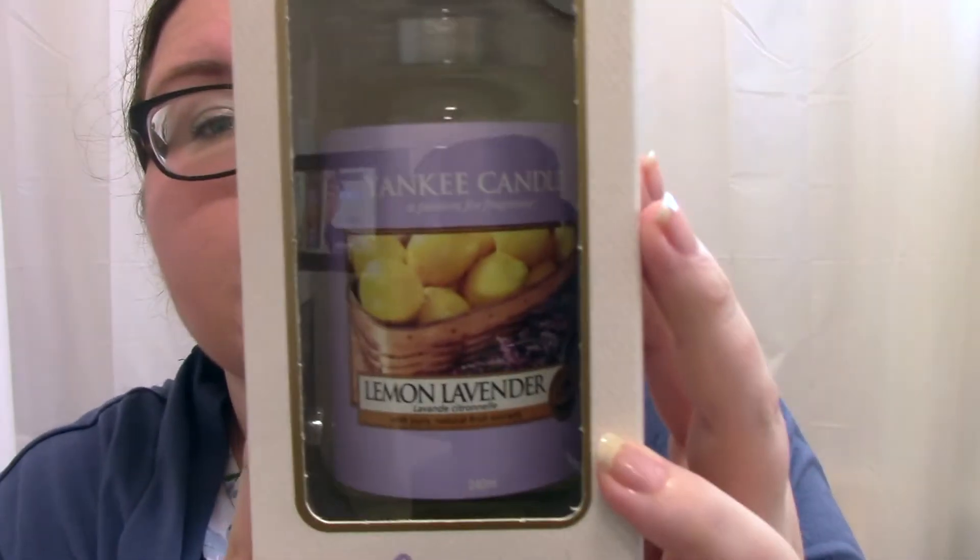Next up — staying with Yankee Candles — I got another reed diffuser for my bedroom. One of my favourite Yankee fragrances is Lemon Lavender. For those who don't know, a reed diffuser is basically a bottle of scented oil with little wooden or paper sticks which you put in. They gradually absorb and distribute the fragrance — it's kind of a posh air freshener.